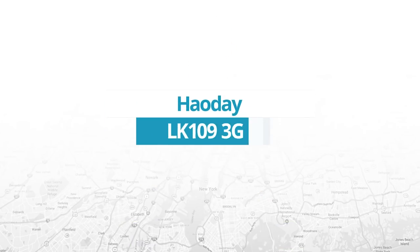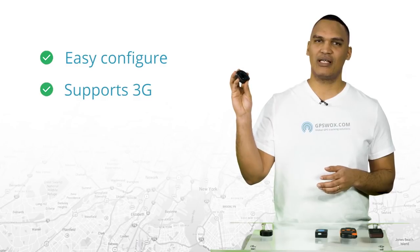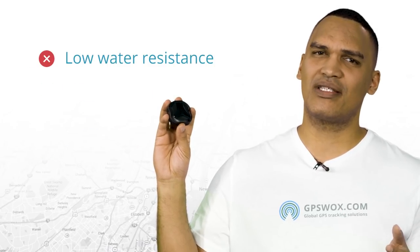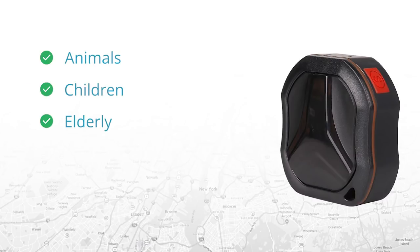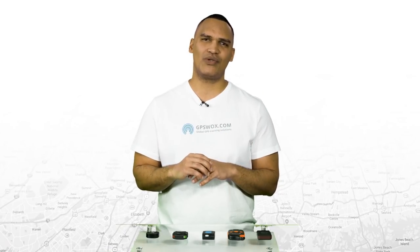Next up is the Howday LK109 3G. This device is easy to configure, supports 3G, and comes in a small size, which often means more options for placement. It also has a good battery life. The only con we can find is that its water resistance could be improved. Weighing only 50 grams, it was built for tracking animals, children, and the elderly, but it can also be used in cars. The LK109 has movement and over-speed alerts among others. It has a changeable and rechargeable battery that can last up to 240 hours in standby mode, which is not a bad result for a device of such a size. What we miss in this personal tracker is the water resistance.